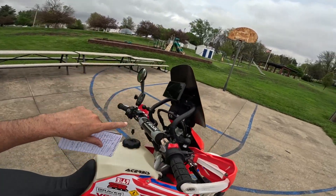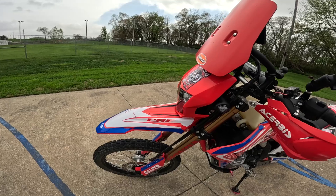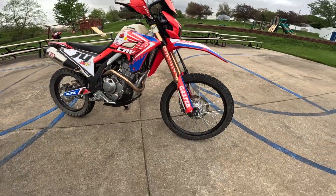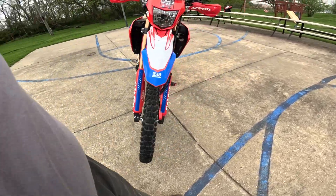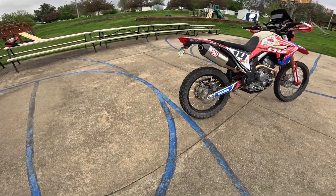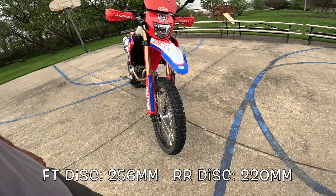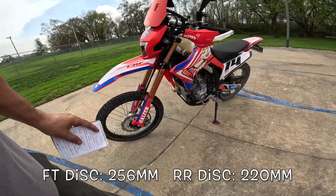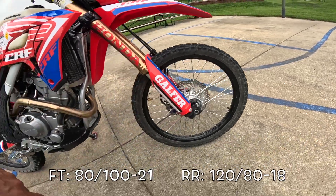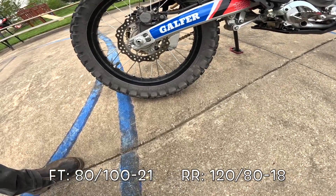It has a windscreen — he painted it red on one side, black on the other. Tusk bars up front. The turn signals are TST Industries. The front fork springs have been upgraded. Tires are Dunlop 605s — he rides a lot of street and gravel, so those are a pretty neutral tire. He also put a rim lock on the back. It has Galfer brake pads. Front tire is a 275/21 Dunlop 605F, and the rear is a 120/80-18.